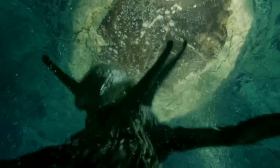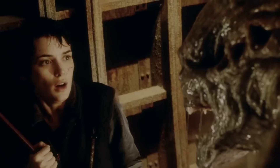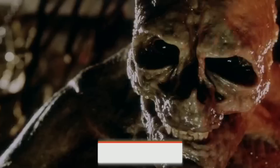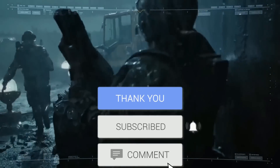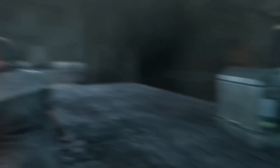But before we get into our explanation, we do have one very small request. If you enjoy our content, then please support us by subscribing to our channel. This is a small click for you, but for us, it means a lot. Thank you. Now, let's begin.